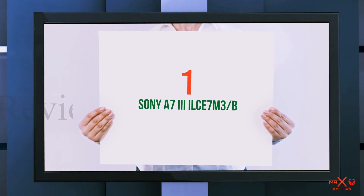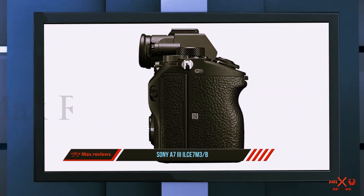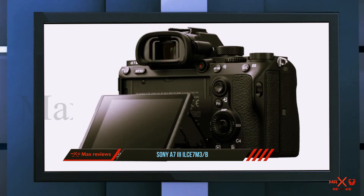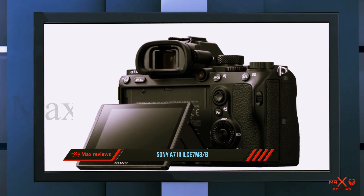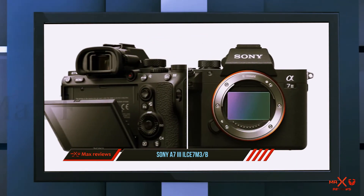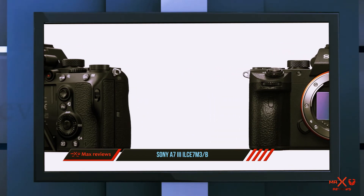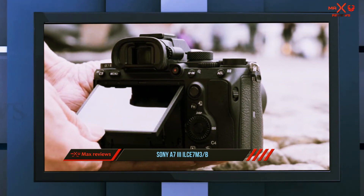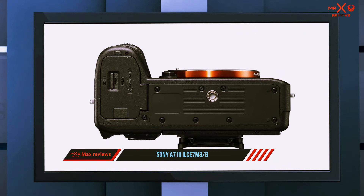And number one on this list: the Sony A7 III (ILCE-7M3B). The Sony A7 III is the latest model in Sony's lineup of powerful A7 cameras — not quite the top tier, but costing a little less. It boasts a 35mm full-frame back-illuminated CMOS sensor with a still photo capture resolution of 24.2 megapixels, and it's also capable of 4K recording with high dynamic range.